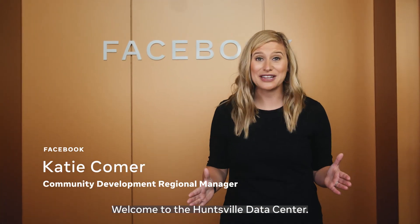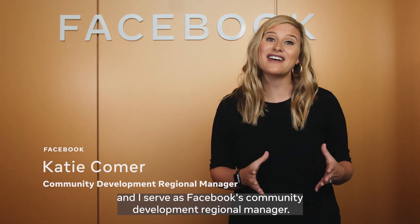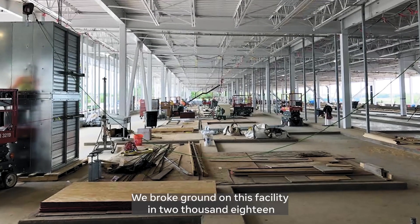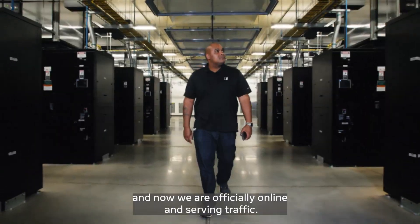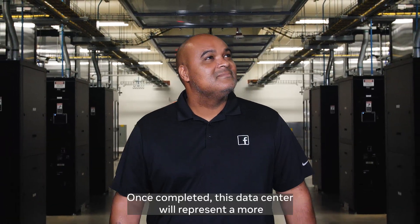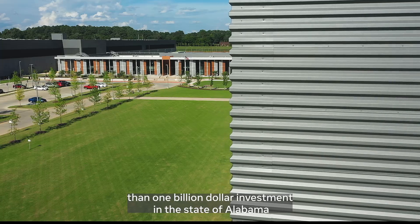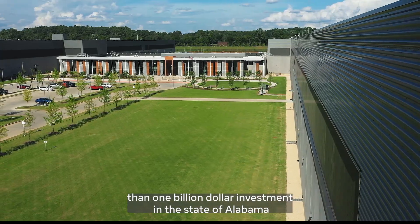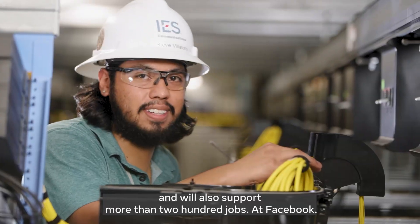Welcome to the Huntsville Data Center. My name is Katie Comer, and I serve as Facebook's Community Development Regional Manager. We broke ground on this facility in 2018, and now we are officially online and serving traffic. Once completed, this data center will represent a more than $1 billion investment in the state of Alabama, and will also support more than 200 jobs.